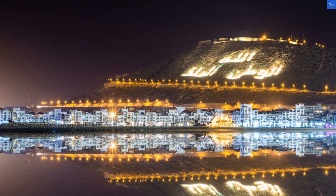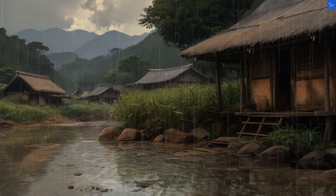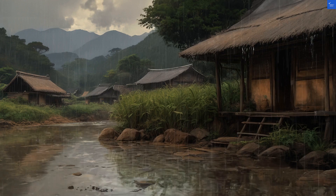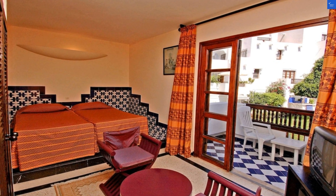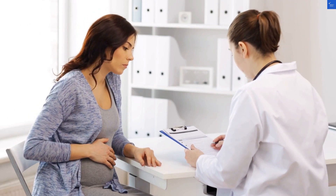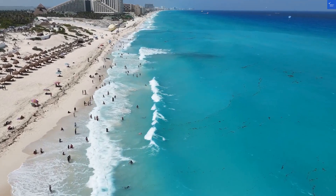Let's score it. Location: 7 out of 10. Room quality: 5 out of 10. Facilities: 6 out of 10. Food: 5 out of 10. Cleanliness: 4 out of 10. Wi-Fi: 6 out of 10. Value for money: 5 out of 10. Total score: 43 out of 100.